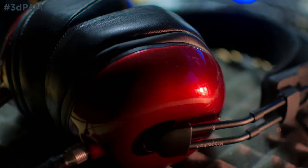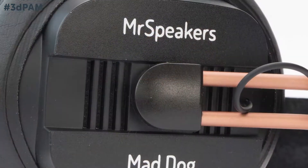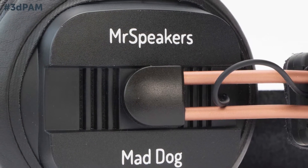Hi, my name is Dan Clark. I'm the founder and headmaster of Mr. Speakers. We manufacture high-performance, affordable headphones, and we've been doing that for about two years now. We started the company with the express goal of delivering very high-quality headphones but using a modern internet-based distribution paradigm to keep prices down and make our products available to people who normally wouldn't be able to buy high-end headphones.